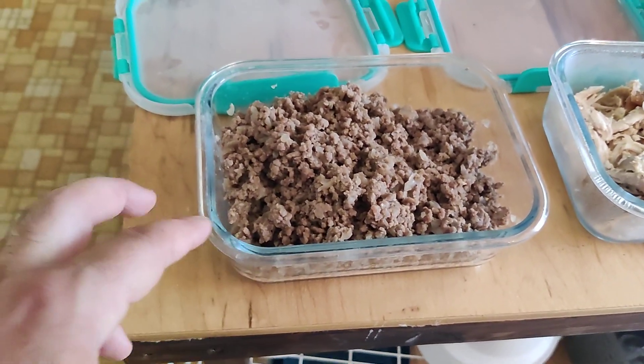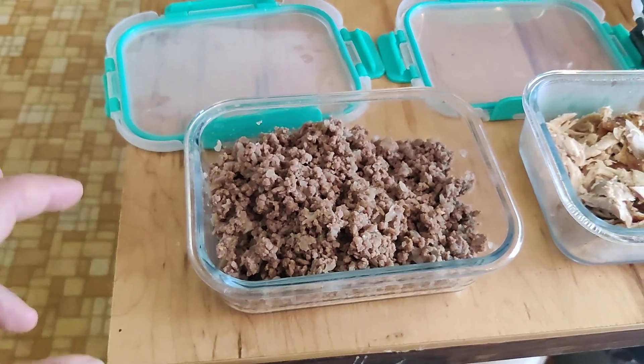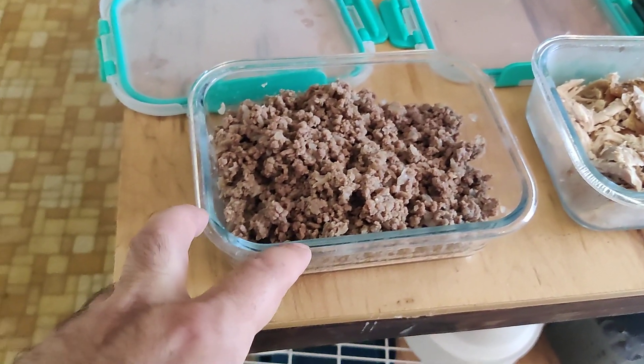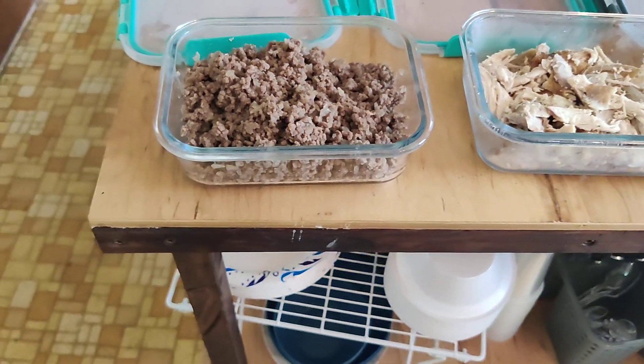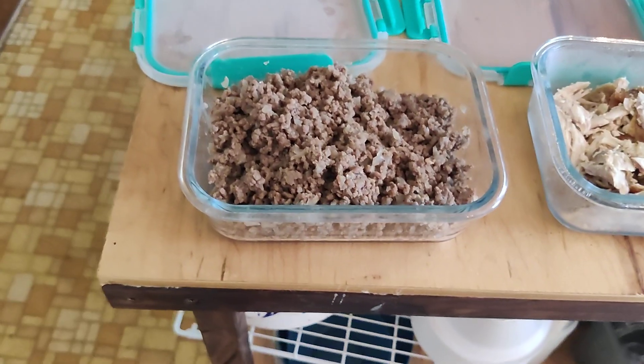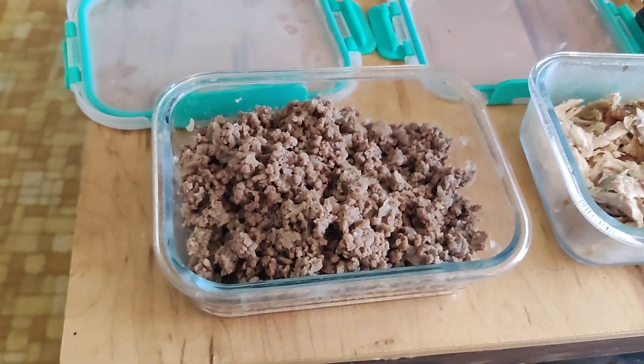You can also do teriyaki sauce or an Asian sauce and then add some kimchi, some pickled stuff, and you've got an Asian-style bowl. Or I'll take the ground beef and do a chopped cheese — just heat it up in a pan, put some cheese on it, throw it on some toast, and now you've got a chopped cheese sandwich, kind of like a cheeseburger.